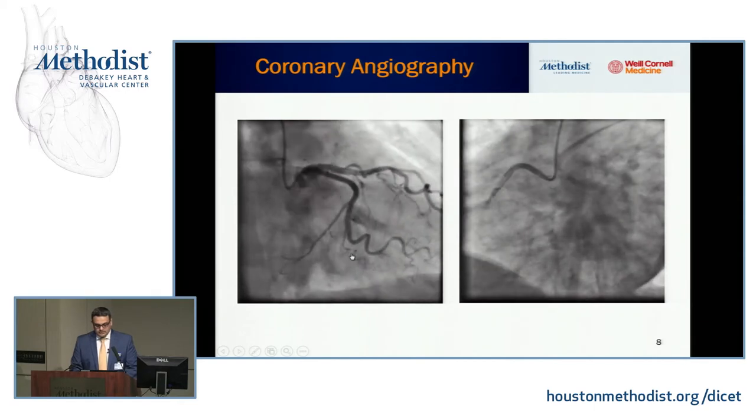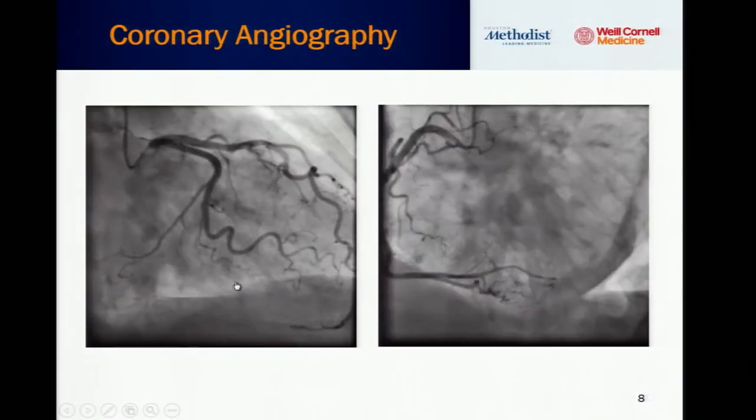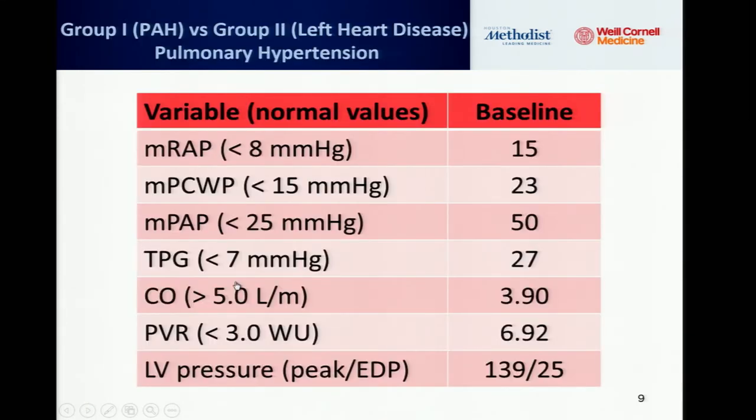This is her coronary angiogram — she was complaining of chest pain. Then she had a right heart catheterization. Mean RA pressure was 15, severely elevated. Wedge pressure was elevated at 23. Mean PA pressure was severely elevated at 50, giving a transpulmonary gradient of 27. Cardiac output was low at 3.9. PVR came out to 6.9 Wood units, and LVEDP was similar to wedge at 25 mmHg.